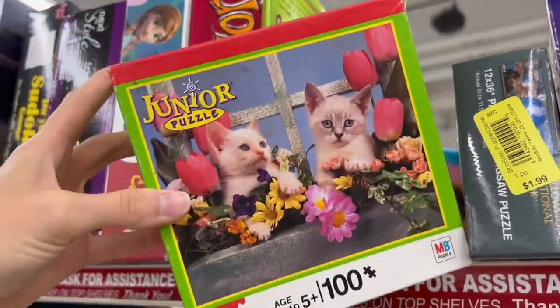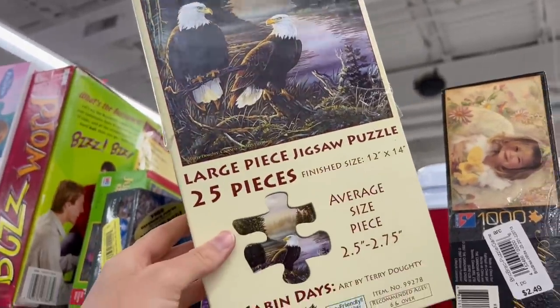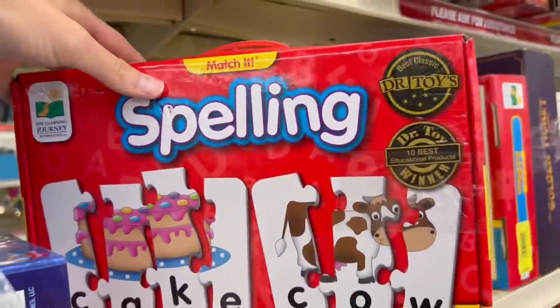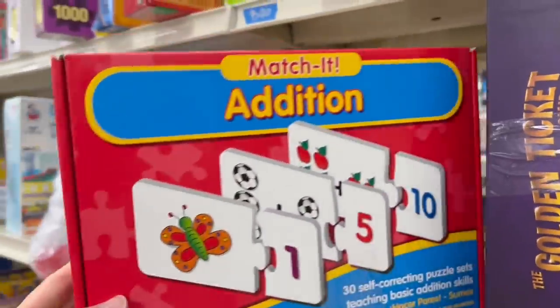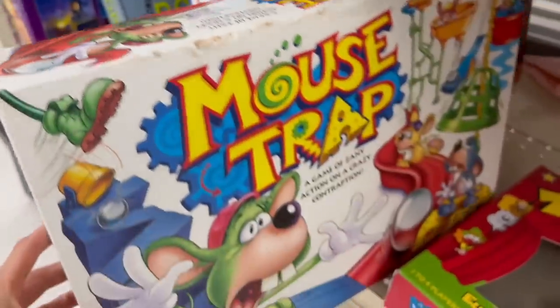I found a few children's puzzles with a manageable number of pieces that featured realistic-looking animals, a map of Australia floor puzzle, and a couple of more academic, self-correcting puzzle sets. And for some fun family games, I also saw Jenga and Mousetrap.